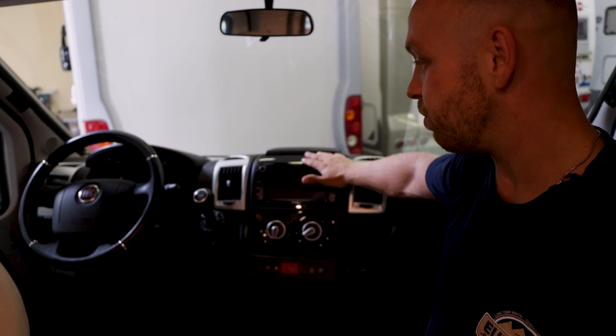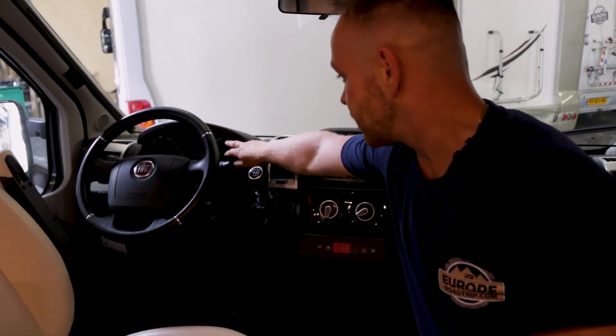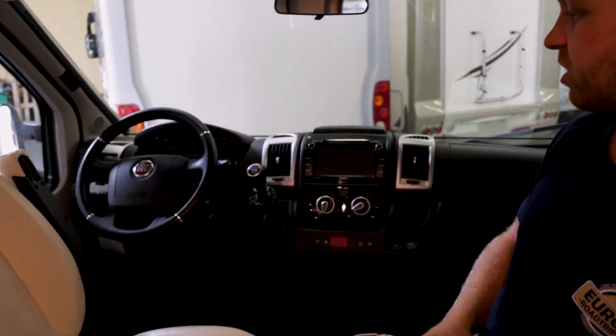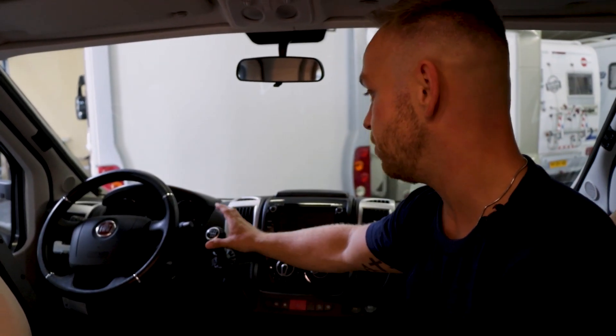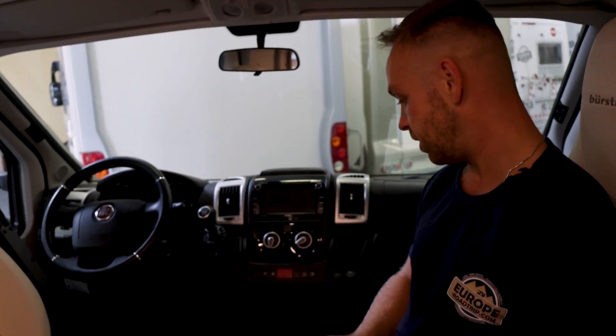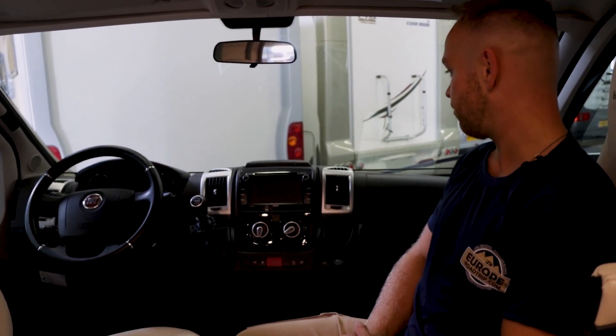We've got navigation here with Bluetooth, and nice panels which just scream luxury. This is a six-gear engine, which means it's pretty fuel-efficient on diesel. There are cup holders here, and overall this is just a very nice-looking vehicle up front.